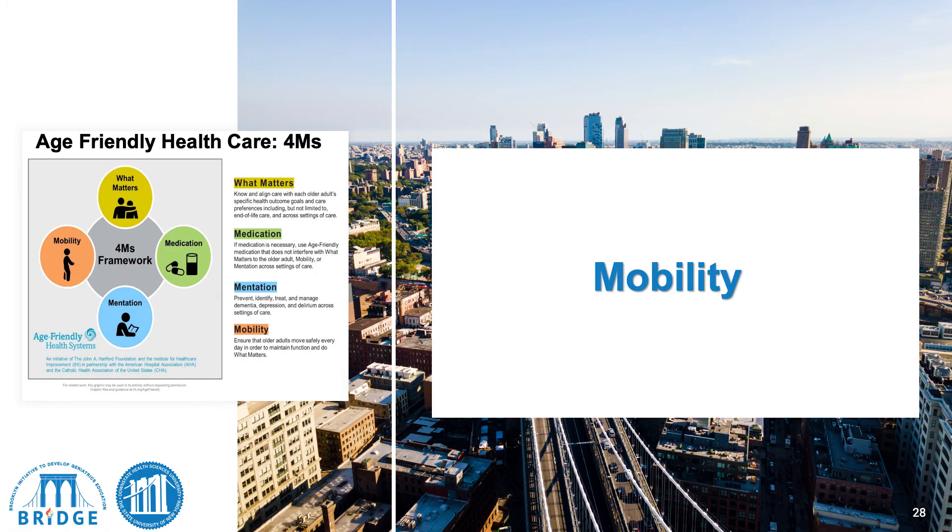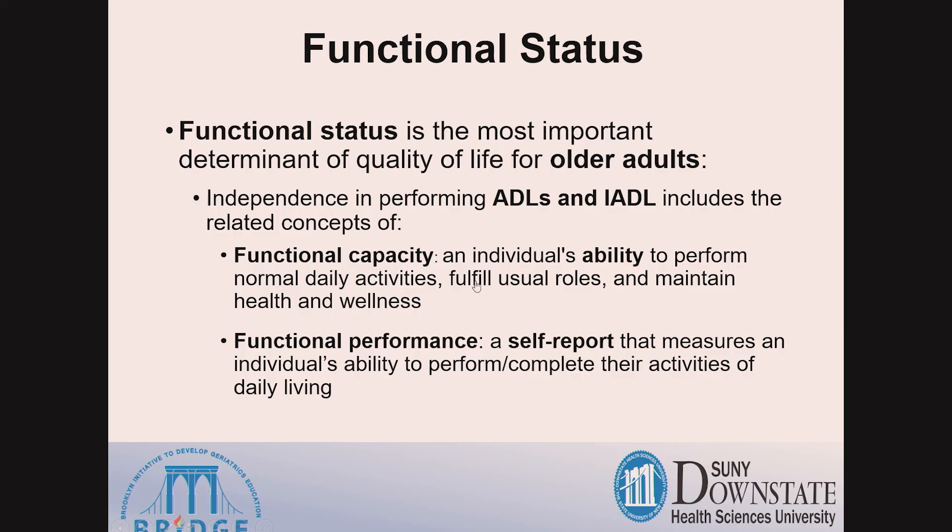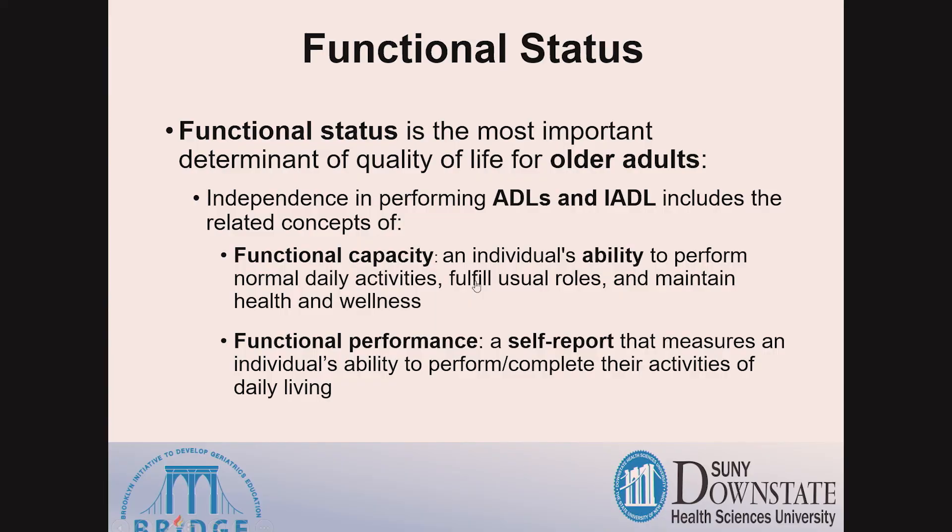Another of the four M's is mobility. Each of the four M's interacts with the other three — for example, polypharmacy or dosage adherence issues will actually affect an older adult's mobility. This is where we assess for functional status, which is the most important determinant of quality of life for older adults.